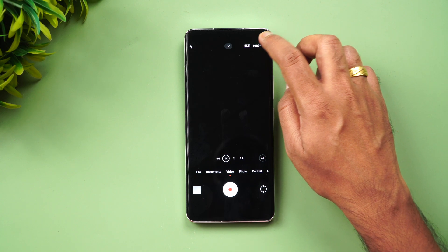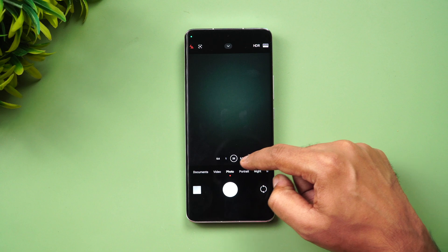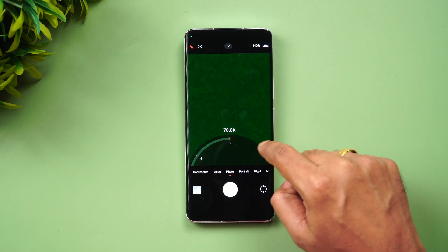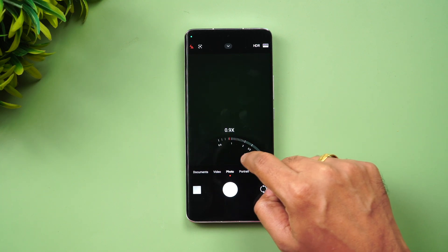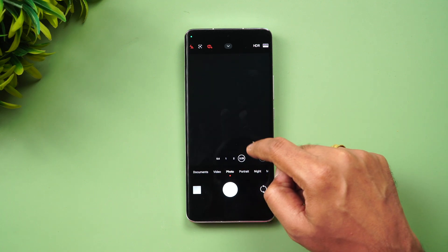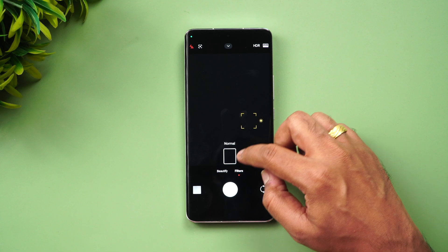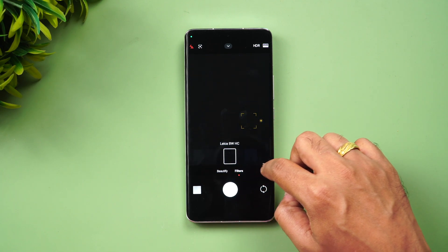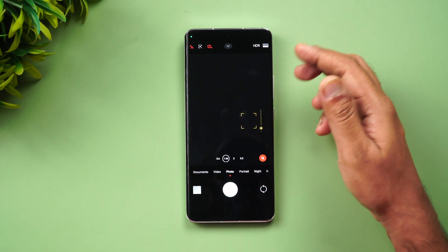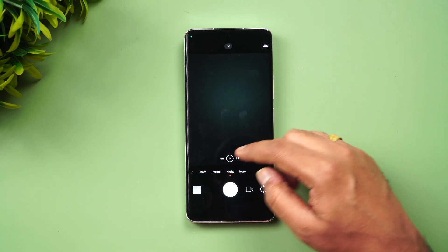Another change: where previously you had a simple option, now you can see a dial for zoom — you can go up to 70x using this zoom dial, which looks very nice. You also get all the filters: AI filters, black and white, vivid, normal — plenty of filters are there. The UI option has changed a bit in the camera experience — that's one notable change.